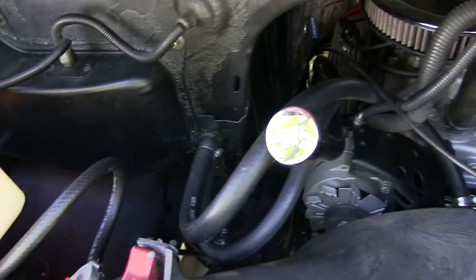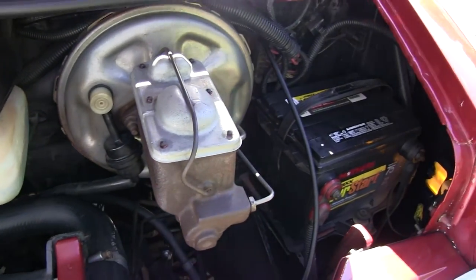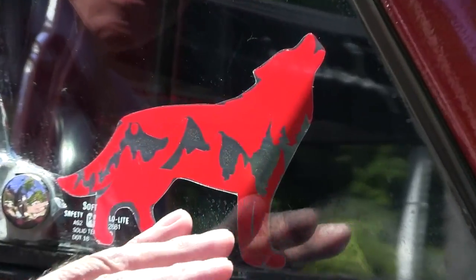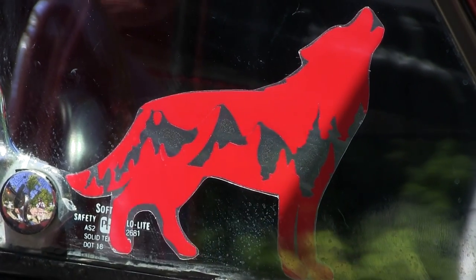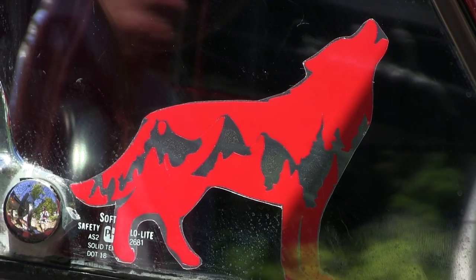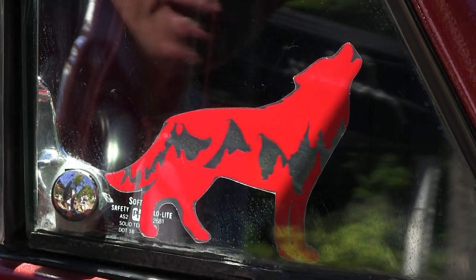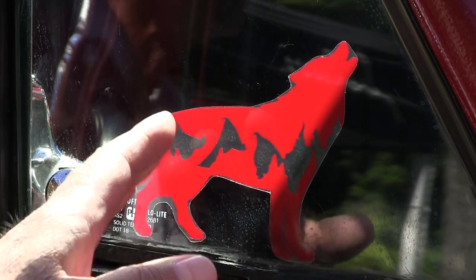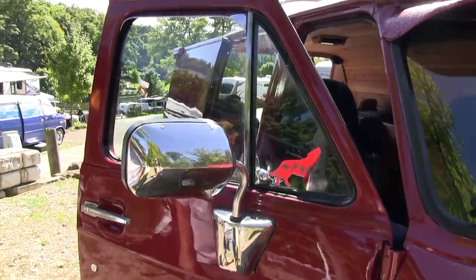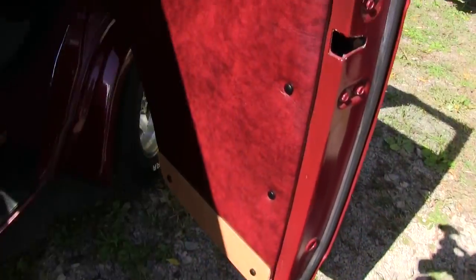This here reminds me of my old dog. I had a Samoyed for 15 years and she loved the van. She's passed now, so I had to give her this side — it's her spot. That reminds me of her, and I like it.